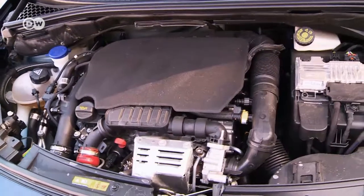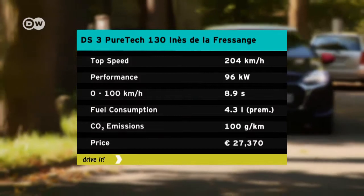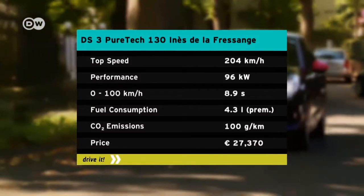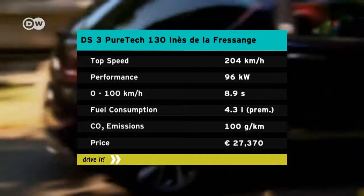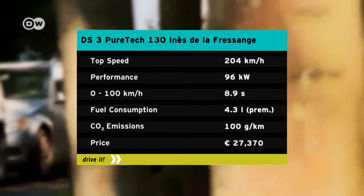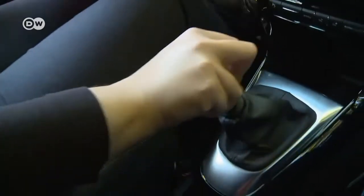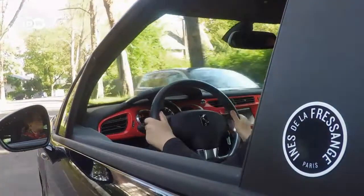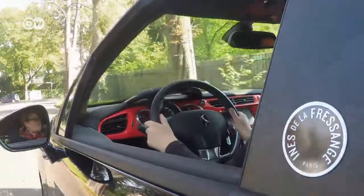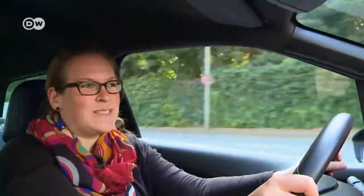Buyers can choose between a 73-kilowatt engine with automatic transmission and 96 kilowatts with a six-speed manual transmission. We tested the stronger gasoline-powered engine. It pulls the car from zero to 100 kilometers per hour in 8.9 seconds. The 230-newton-meters maximum torque comes into play from upwards of 1,750 revs per minute, and gives the little DS plenty of zip. Ines thinks the 96-kilowatt engine is ideal for the car — even in sixth gear, she had enough power and reserve to make driving on the Autobahn fun.